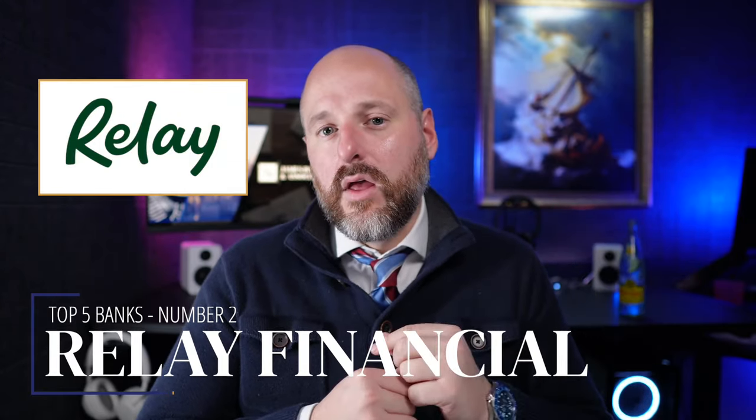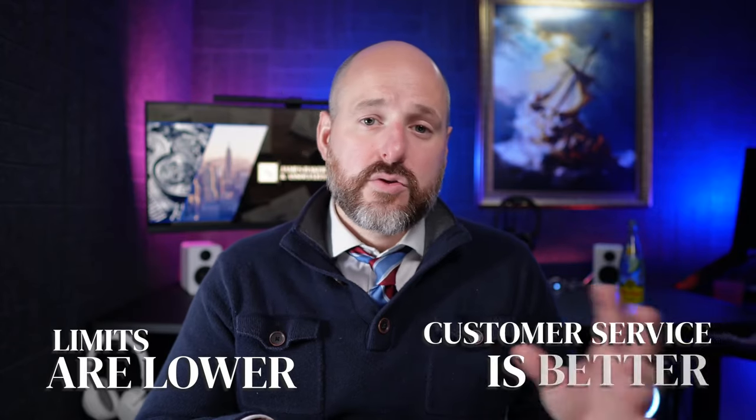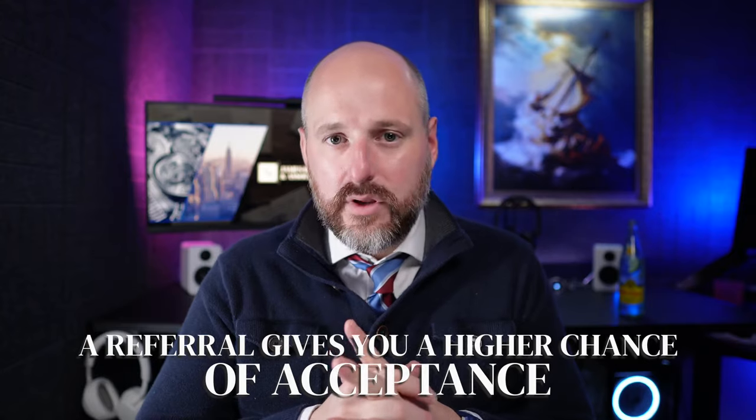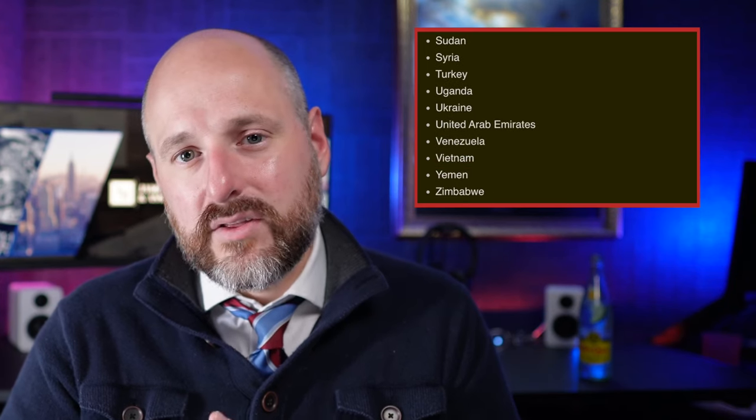Mercury is a great option and has been around the longest. Number two on my list is Relay Financial, RelayFi.com. I have an interview with one of the managers from this bank that I'll link to at the end. RelayFi is very similar to Mercury with some different and better features. You can have multiple accounts and multiple cards. Some of the limits are a little lower, but the customer service is a little better. When you come from a trusted or referred source, there's a much higher chance of getting your account opened. Both Mercury and RelayFi have lists of prohibited countries of residence and passports — they're pretty similar.